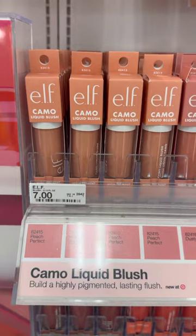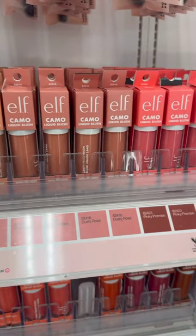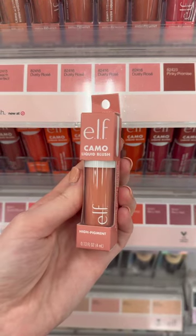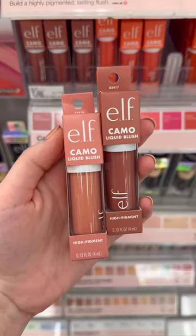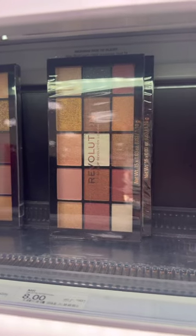I recently tried out the e.l.f. Camo Liquid Blushes and these are just as good, if not better, than high-end liquid blushes that I've tried. They have great pigmentation, I love the dewy finish, and they blend out so easily. Plus they're long lasting.